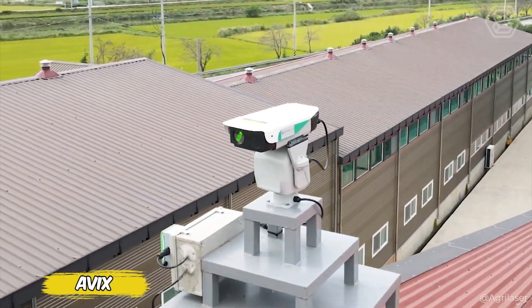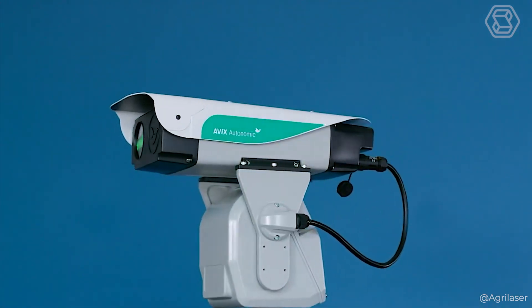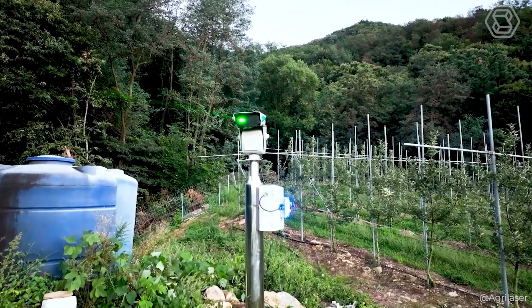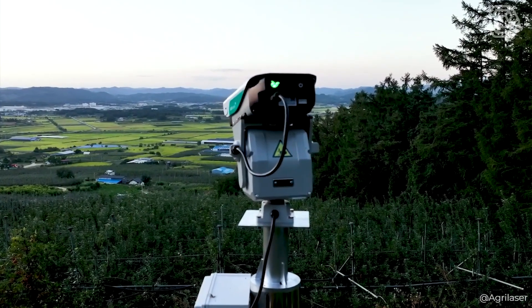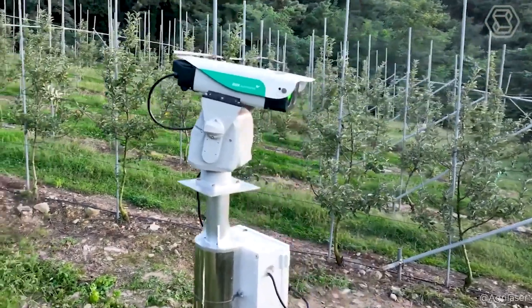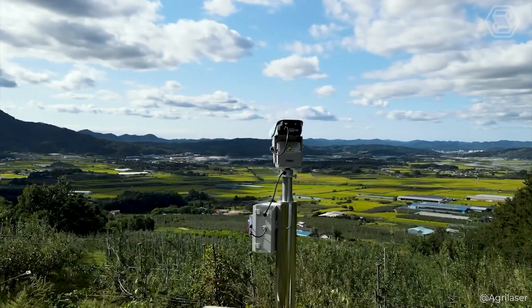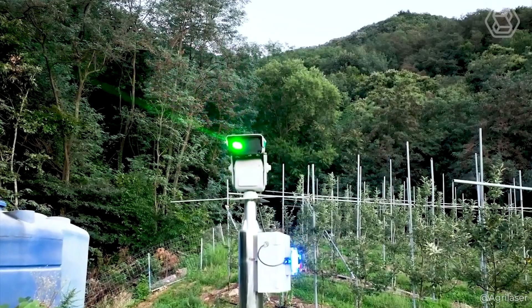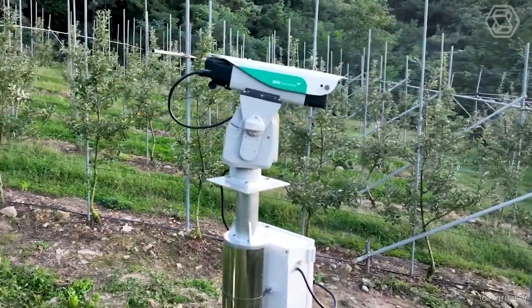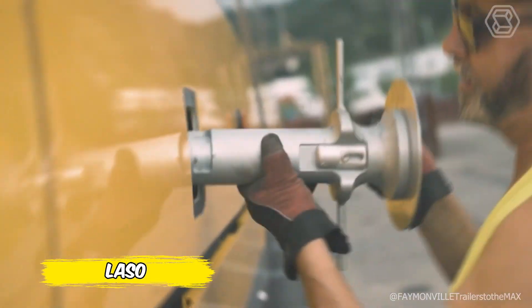A real technological revolution is taking place on an apple farm in South Korea, thanks to the Avix automatic laser bird repeller. This device protects crops from uninvited guests with wings with incredible flair. Instead of a scarecrow, farmers can now rely on an elegant laser show that's safe for birds but incredibly effective. In the battle for the apple crop, Avix is becoming a true knight in shining armor, chasing birds away from the valuable fruit.